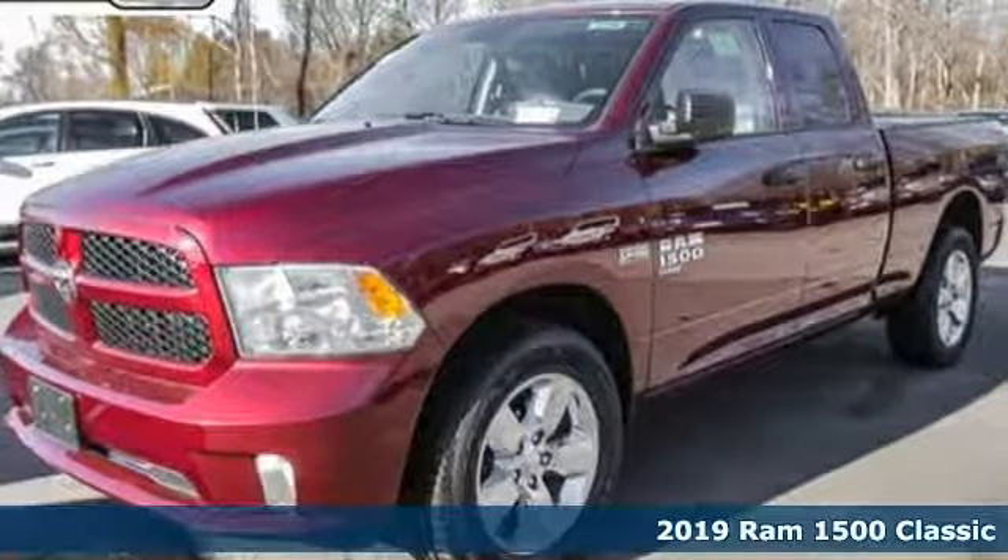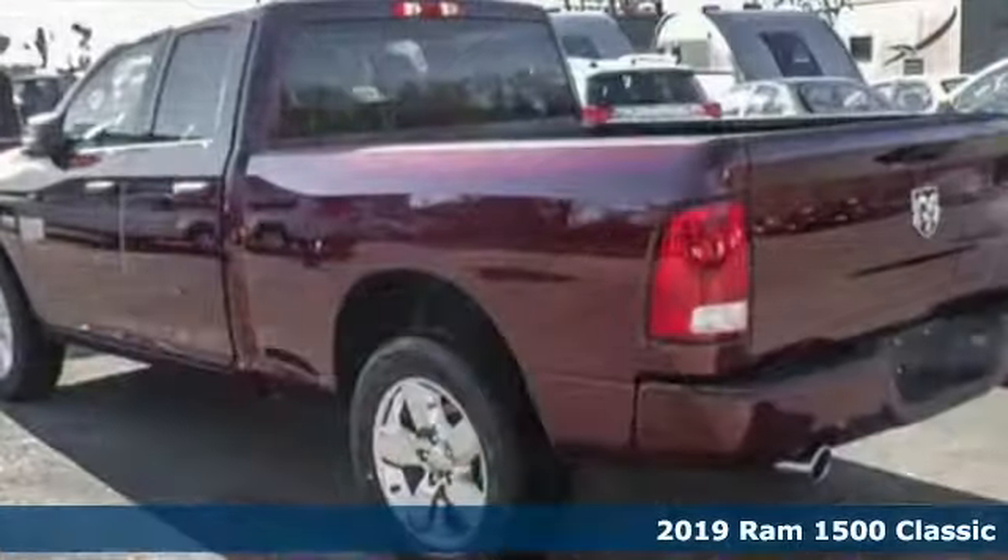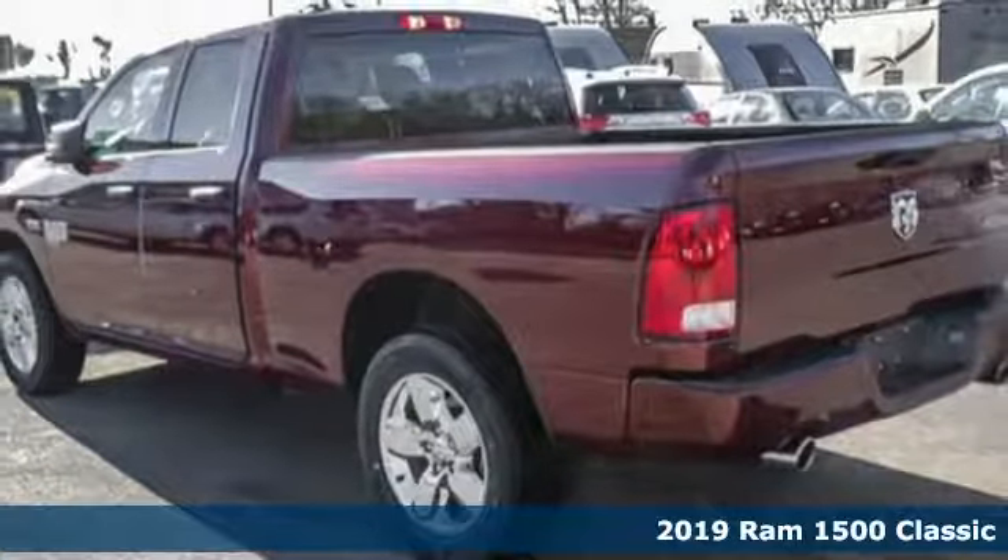It's a new 2019 1500 Classic. RAM works hard, plays harder. And with features like these, every drive's a pleasure.